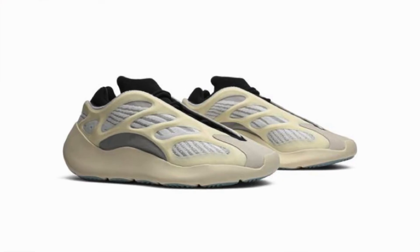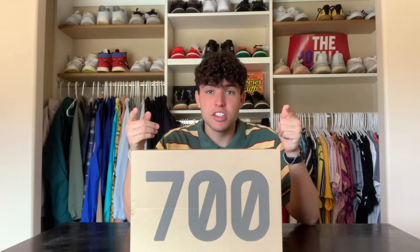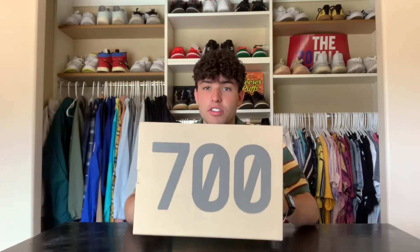It released on April 11th for a retail of $200. This is the second colorway in the Yeezy 700 V3 series — the last one was the Azael colorway, which came out a little while ago. There was a lot of demand for those, and these are even more so. Make sure to stay to the end of the video for resale predictions and some tips to make the most money you can off of this shoe.